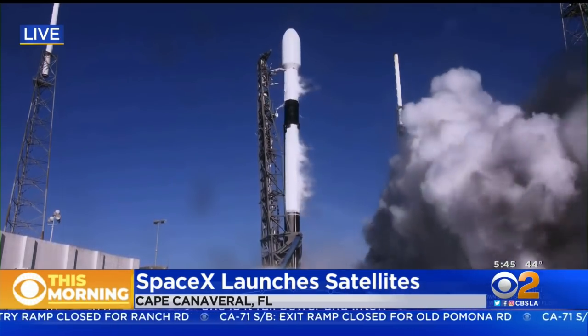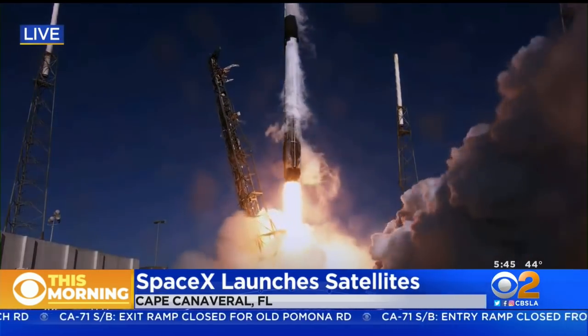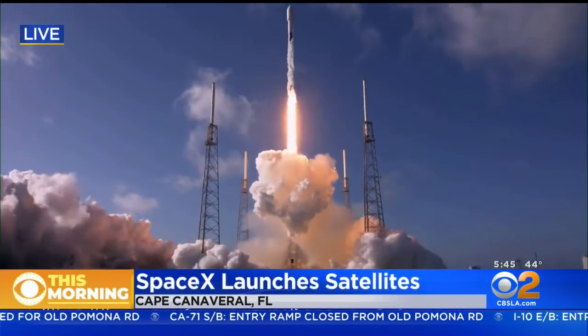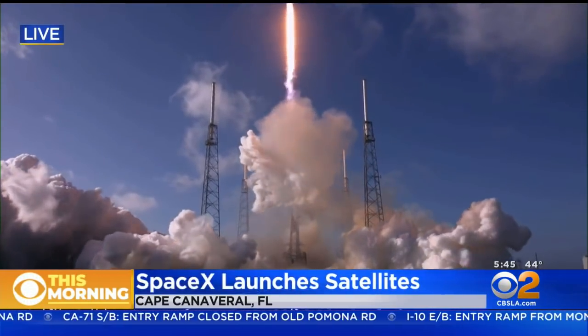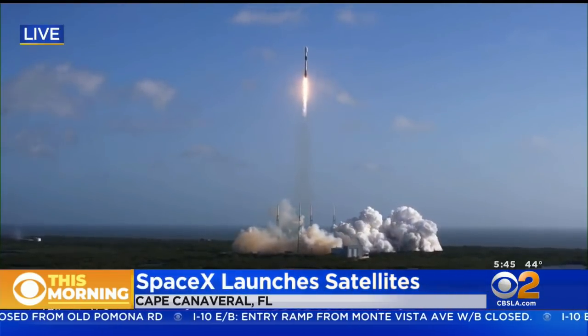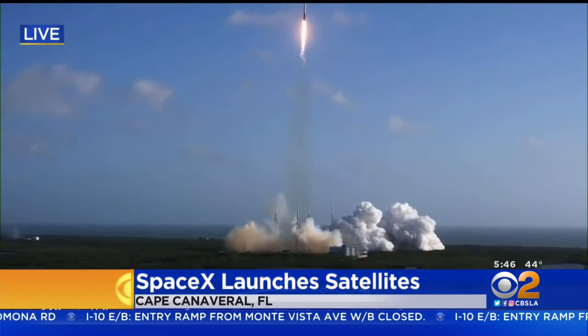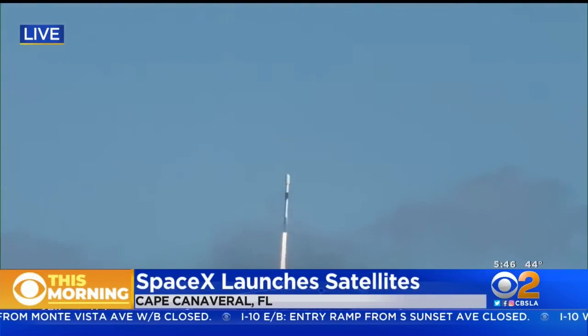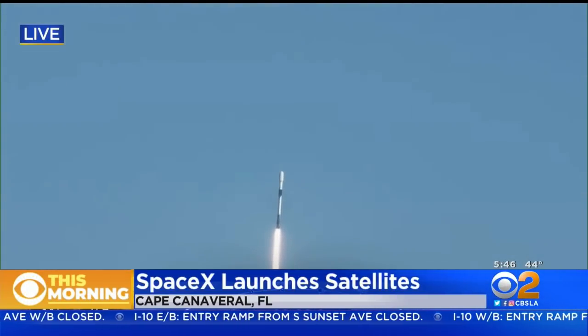Let's talk about Falcon 9. It looks like a beautiful launch — talk about a perfect launch so far.